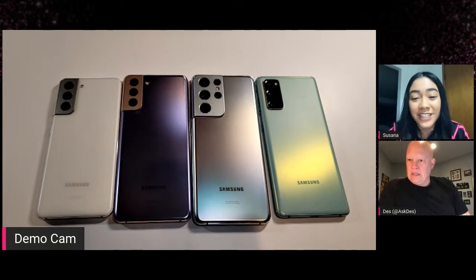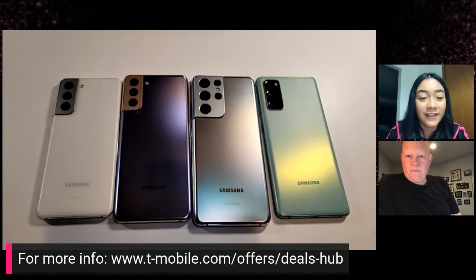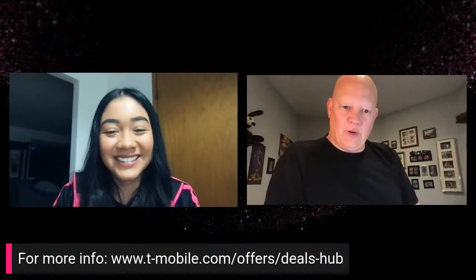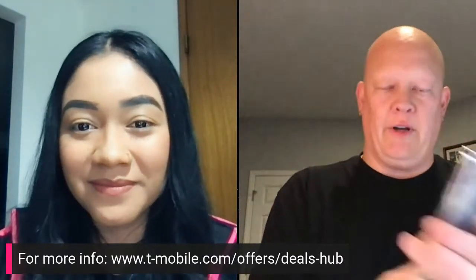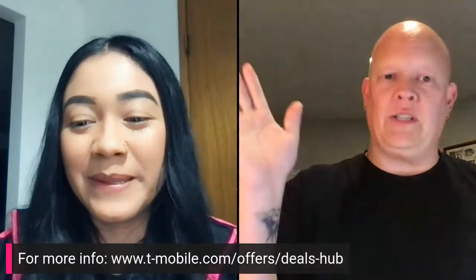The S21 Ultra 5G is $1,199.99. The S21 Plus 5G is $999.99. And the S21 5G is $799.99. My wife would always say, just round up — you're not saving me anything. So we're really looking at $1,200, about $1,000, and $800 for the standard S21, which is down a bit from last year — fantastic, because in these times we're trying to save a couple bucks.